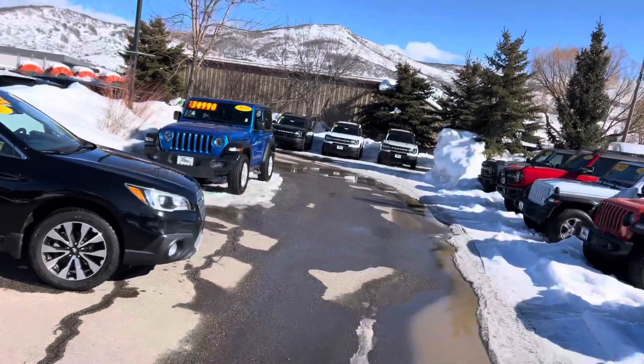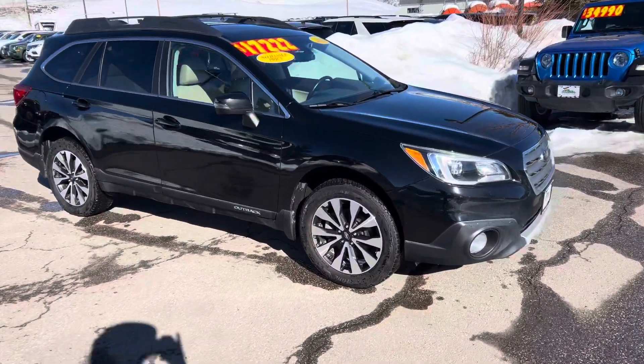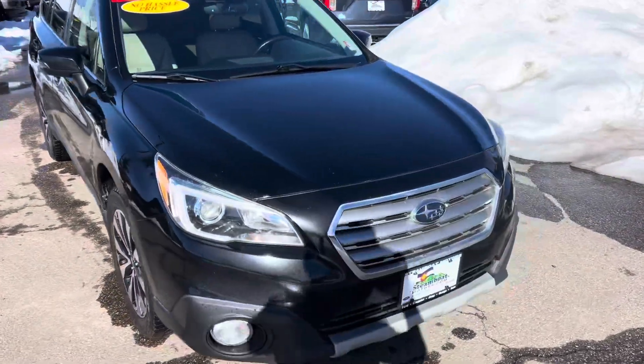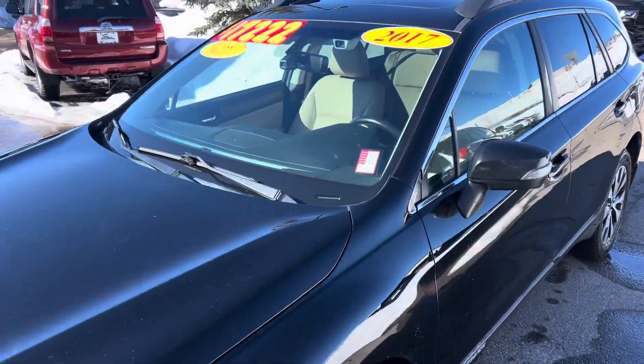Hola, buenas tardes. Bienvenido a todos. Hey everybody, it's Robert at Steamboat Motors, the Cowboy Hat Car Guy. I've got right behind me a 2017 Subaru Outback. So this one is in very nice shape. This car has a lot of cool technology on it and a lot of features. So let's dive right in.